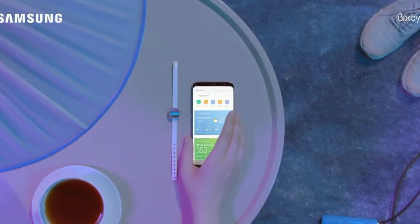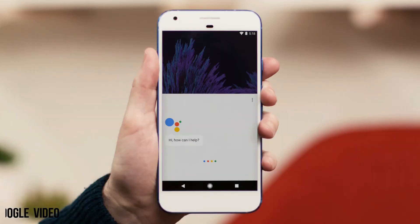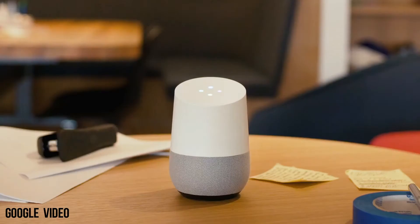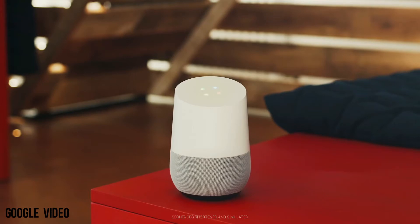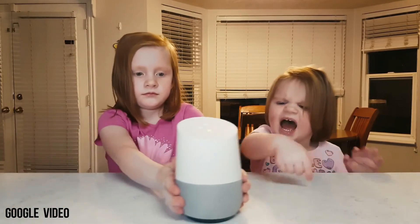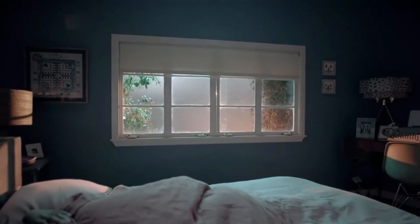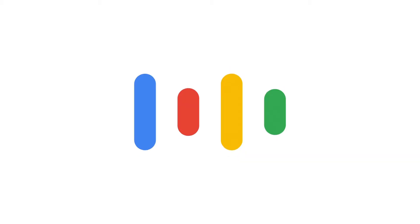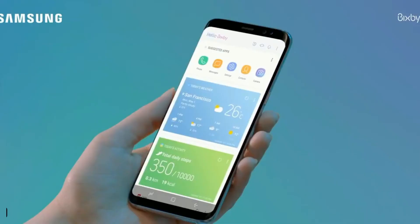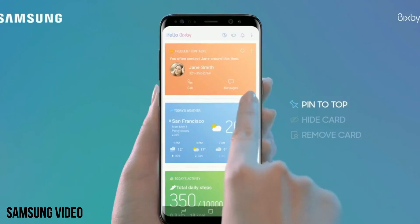The Galaxy S9 will feature a new and slightly better version of Bixby. As Bixby is in direct competition with Siri and Google Assistant, it has to be good to stay in the market, as Siri and Google Assistant are very good. Nowadays, AI is doing a lot of stuff. Even smart speakers like Google Home and Amazon Alexa are very smart — they can control your room lights, coffee maker, water heater, and they can read your emails and play songs at just one command. The engineers and software developers are working really hard to make Bixby the next big thing.